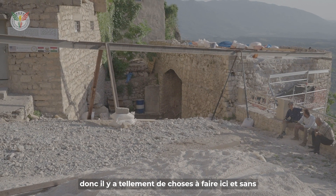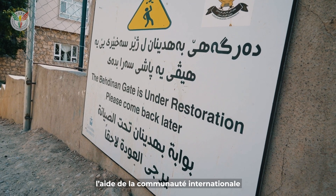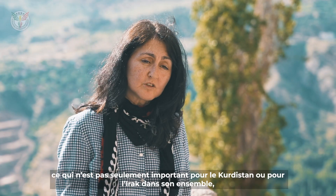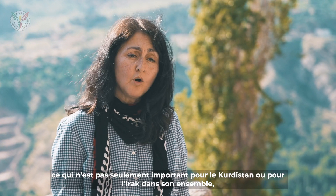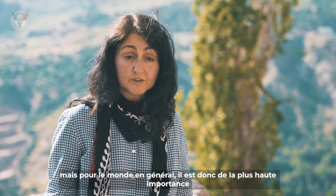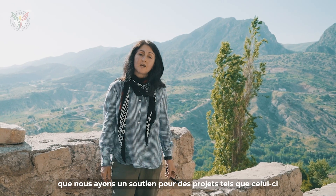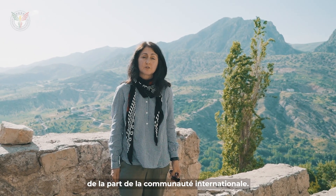So there is so much to do here. And without assistance from the international community, we're going to lose a great deal of cultural heritage, which is not only important for Kurdistan or for Iraq as a whole, but for the world at large. So it's of the utmost importance that we have support for projects such as this one from the international community.